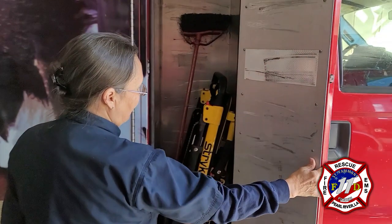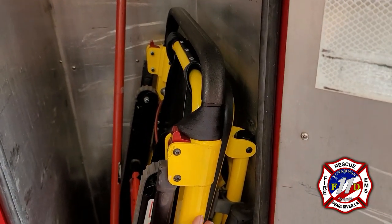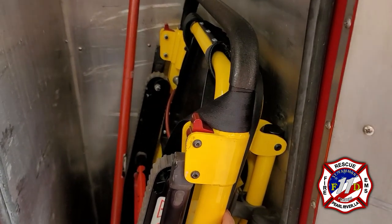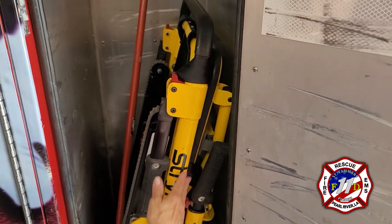This is one of our compartments. We have a stair chair. This chair is what we use to get patients out of tight situations like narrow hallways where a stretcher does not fit. Patients are secured on here and we can roll them downstairs as well.